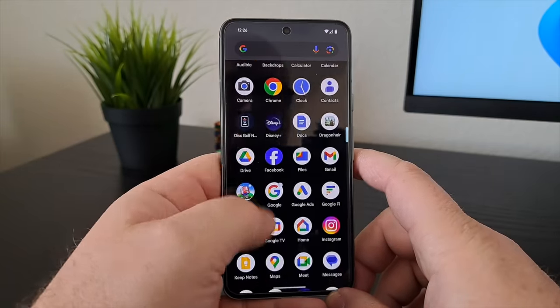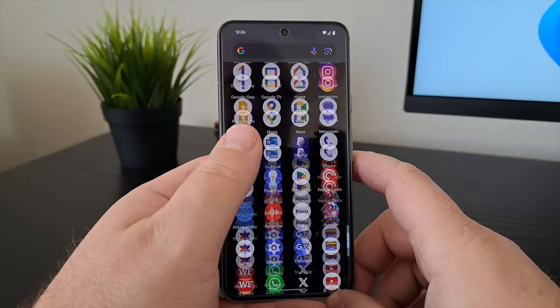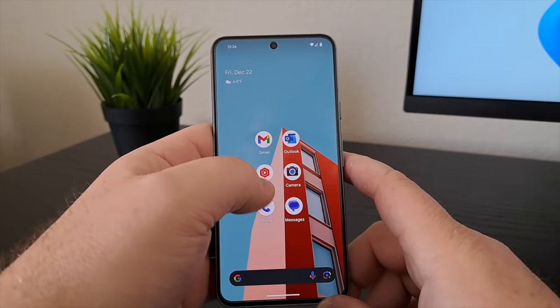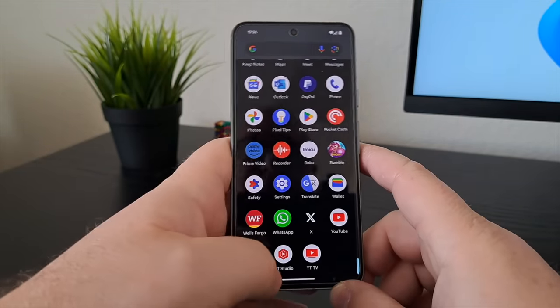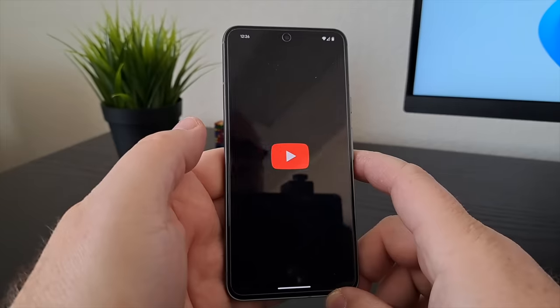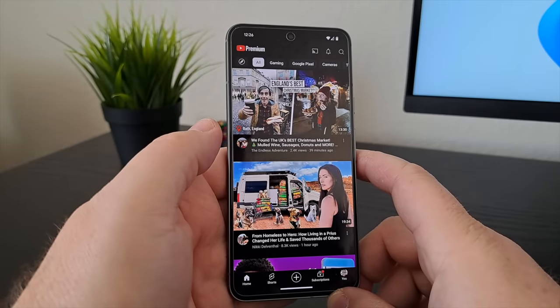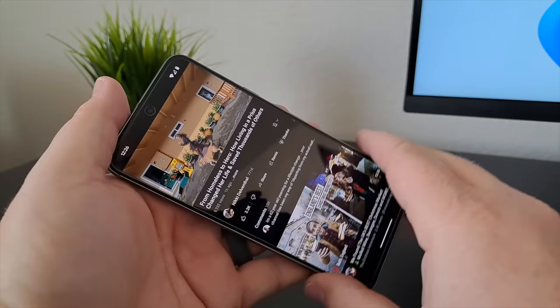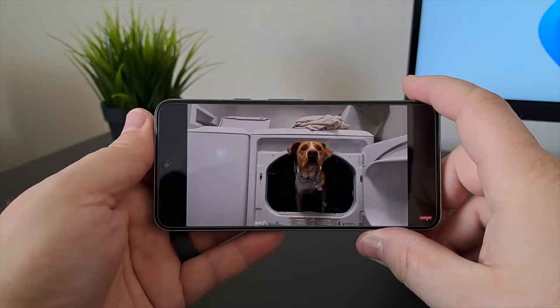If you're asking yourself does 120 hertz really make that much of a difference — I do notice a little bit of additional smoothness to the movement on the screen, and obviously I'd prefer to have it rather than not have it, but I can't say, to my eye at least, it's overwhelmingly obvious that it would be a deal-breaker if it didn't have it. But obviously 120 hertz is going to give you a smoother experience — it's just, can you really see it?